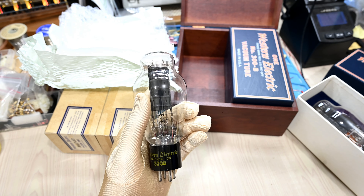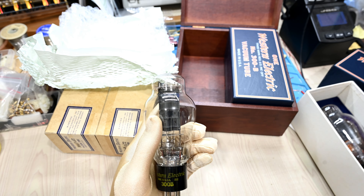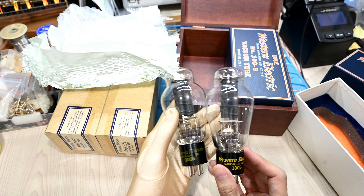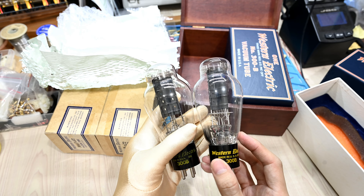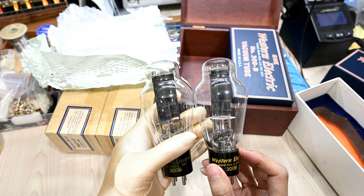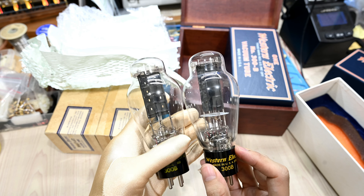Now let's compare with the year 97 reissue. We can see it has a very similar construction — similar black carbon plate. Although the spacer is slightly different. On the left side, the year 50 has a transparent mica spacer, and the reissue has a slightly white-colored one. I'm not sure if it has an extra coating or they use some other material.